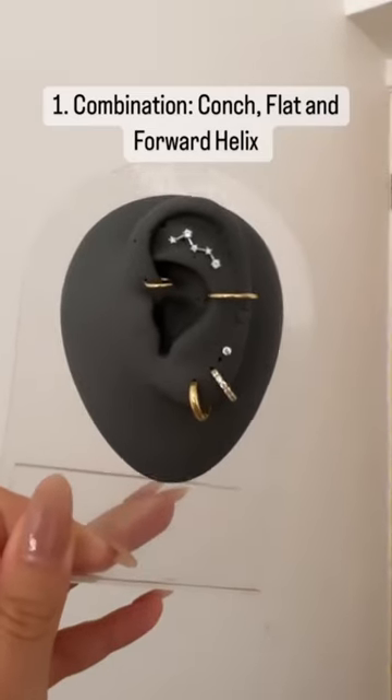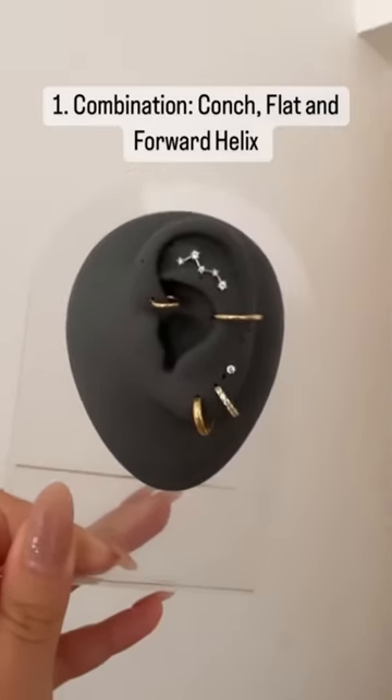Three cartilage piercings in one go — here are my favorite combinations. If you were to get three cartilage piercings, consider a conch, flat, and forward helix. Keep a hoop on your conch and a big statement piece on your flat.